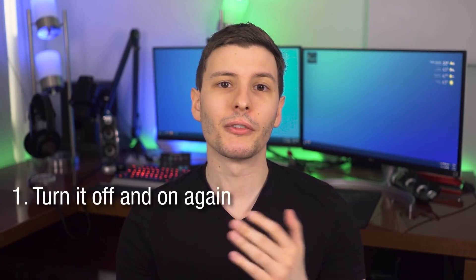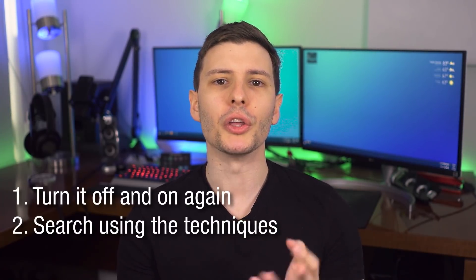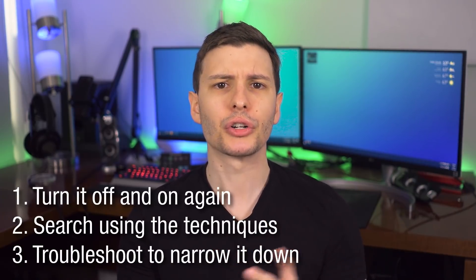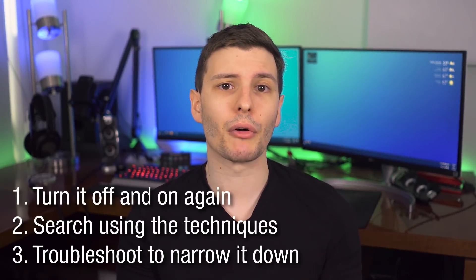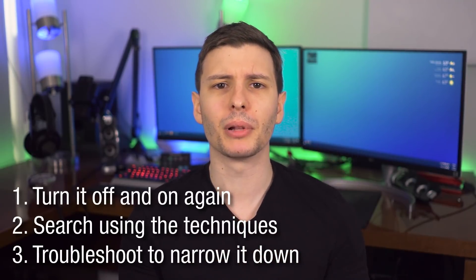Knowing these skills, you should hopefully be much more equipped to take on tech problems you never would have even attempted before. To summarize, remember these three major steps. First, turn it off and on again — seriously. Second, do a Google search describing the problem using the techniques I described. And third, if applicable, do some trial and error troubleshooting to narrow down where the problem exists. Keep in mind, in some cases you might actually have to do step 3 to narrow down the problem enough to even start searching for it, so it's a little bit play by ear.